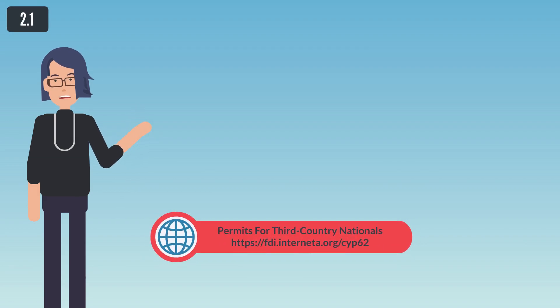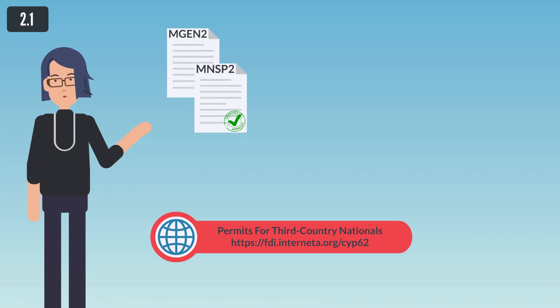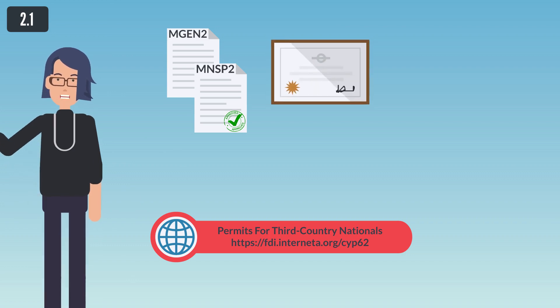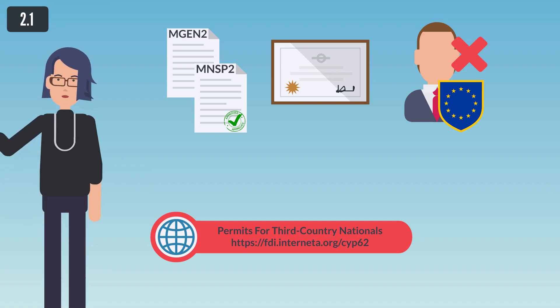2. Third Country Nationals. a. Temporary residence permits for Third Country Nationals - General Employment. The application MGEN-2 or MNSP-2, if single permit procedures don't apply, for the issue of entry and temporary residence and employment permit, is submitted by the employer to the Civil Registry and Migration Department through the appropriate District Office of the Aliens and Immigration Unit of the Police, or at the Central Offices of the Civil Registry and Migration Department in Nicosia. The application should be submitted along with the contract of employment certified by the Department of Labor of the Ministry of Employment and Social Insurances, which is the competent department for securing that there are no Cypriots or citizens of member states of the European Union available or adequately qualified for the specific job or post, prior to recommending the employment of Third Country Nationals.